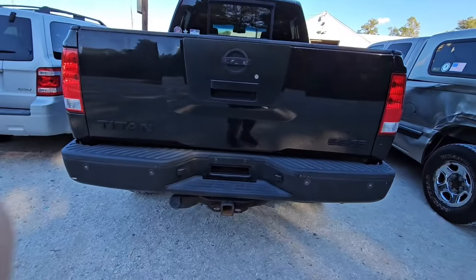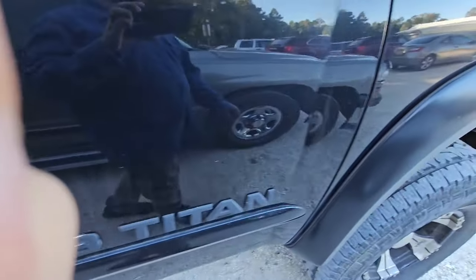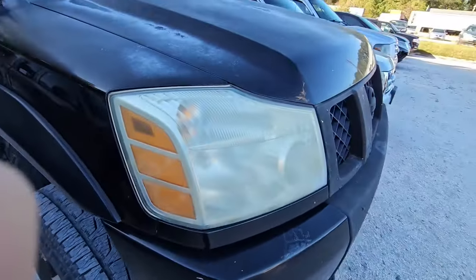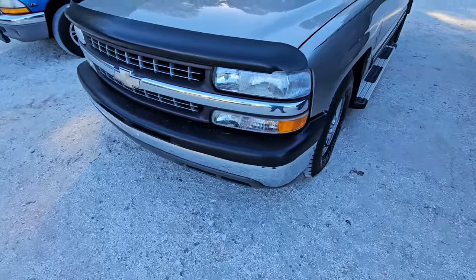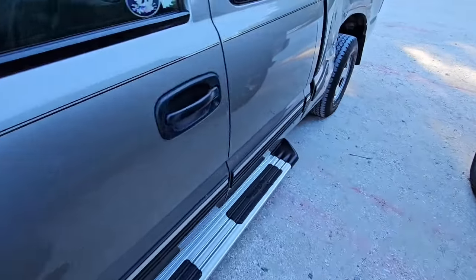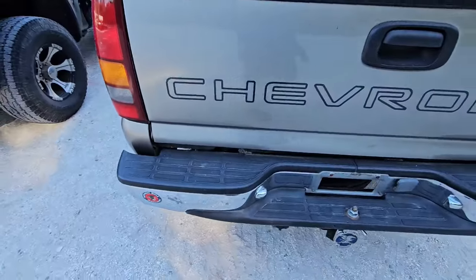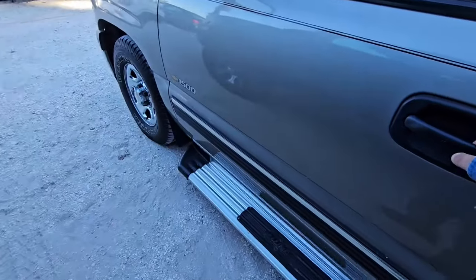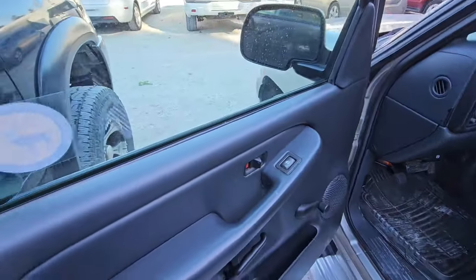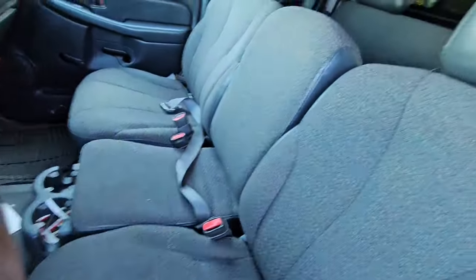Got a Nissan Titan 5.6 SE, 4x4 off-roading, V8. Those Titan motors are not the best around — let's just say that much. Hood needs a little bit of repainting; actually this whole front end needs repainting. Got a Chevy here, 2001. Dinged up on the side. It just says Chevrolet — doesn't say what kind of Chevy it is. Does open, it is automatic. Seats are in decent shape, especially for the back.